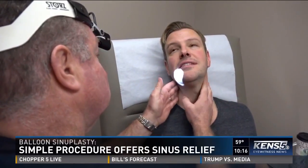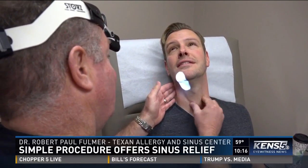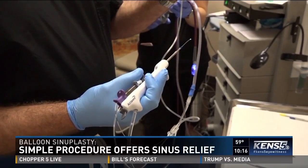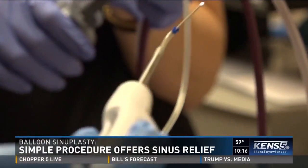Balloon sinoplasty. The whole point of balloon sinoplasty is to fix blocked sinuses. When people come in with recurring infections — getting four or five infections a year, every other month — and nothing makes it go away, they kind of end up with somebody like us. Dr. Paul Fulmer at Texan Allergy and Sinus Center used this device to open the sinus cavities.